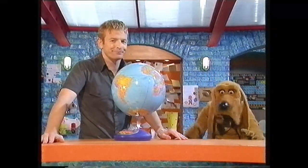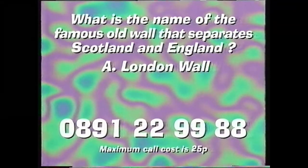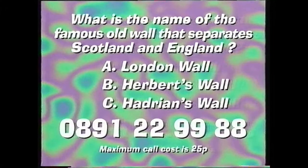It's competition time! Your chance to win this amazing globe. It talks, but thankfully it doesn't sing, Mr Barker. All you have to do is answer this simple question. What is the name of the famous old wall that separates Scotland and England? Is it A, London Wall, B, Herbert's Wall, or C, Hadrian's Wall? Call this number and leave your answer: 0891-22-9988. Calls cost a maximum of 25 pence, and lines stay open till midnight on Sunday. One winner will be picked at random and announced at the end of next week's Dear Mr Barker. Check with the person who pays the phone bill and please dial carefully.